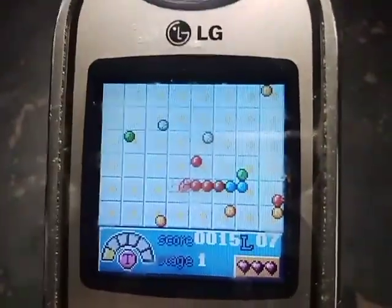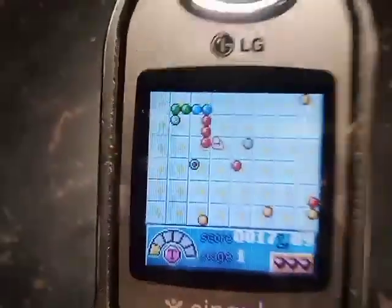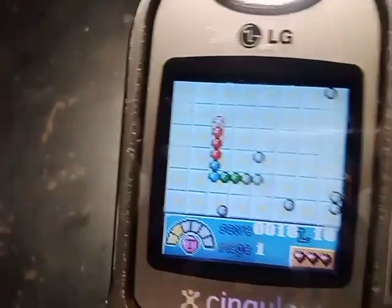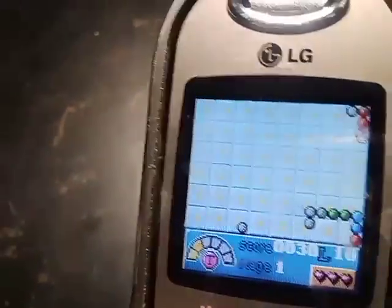Whenever a special thing appears, the phone vibrates and it becomes the same exact ball.